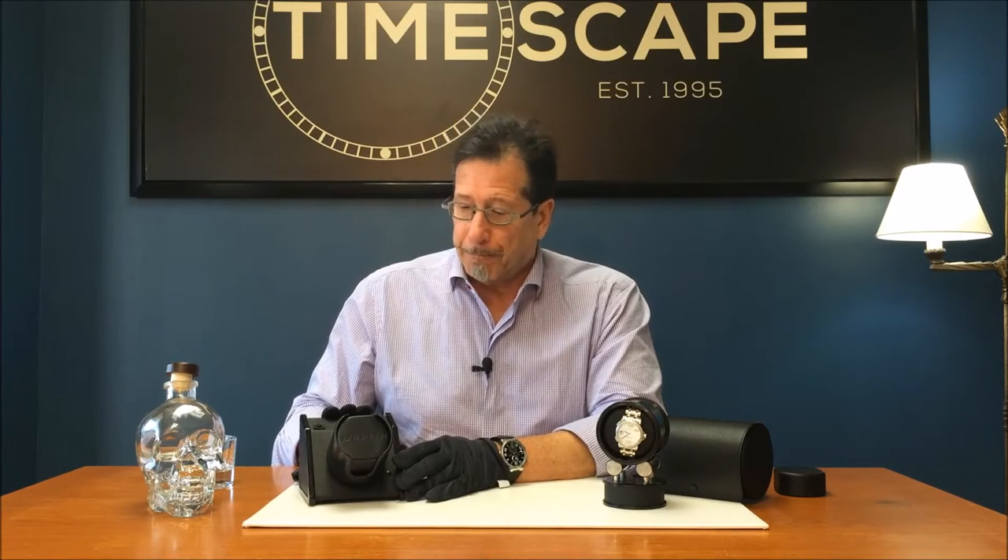The Orbita Sparta rotor winder will accommodate one watch, automatic, up to 60 millimeters in diameter. Automatic watches will normally have a 42 to 48 hour power reserve. When you take the watch off — sometimes for the weekend, you get home after work, you take the watch off, you put on a yard use watch for the weekend — comes Monday morning, your watch is not displaying the proper time or date.